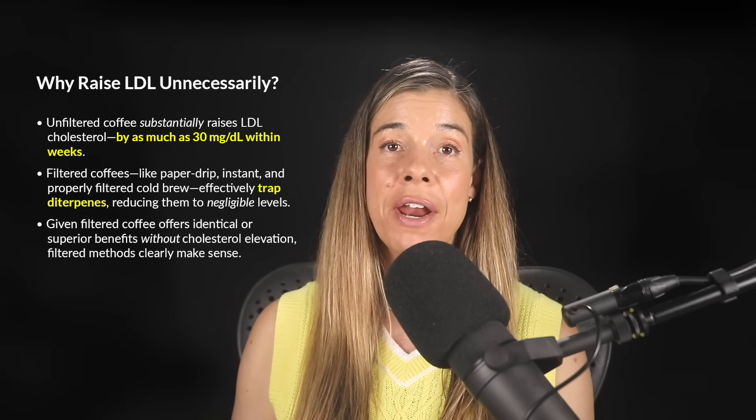Second, and more beneficially, coffee beans are rich in polyphenols, primarily the chlorogenic acids. Polyphenols are powerful antioxidants that reduce inflammation, oxidative stress, and protect us from chronic diseases. Unlike diterpenes, polyphenols are water-soluble, so they dissolve in water and easily pass through paper filters.